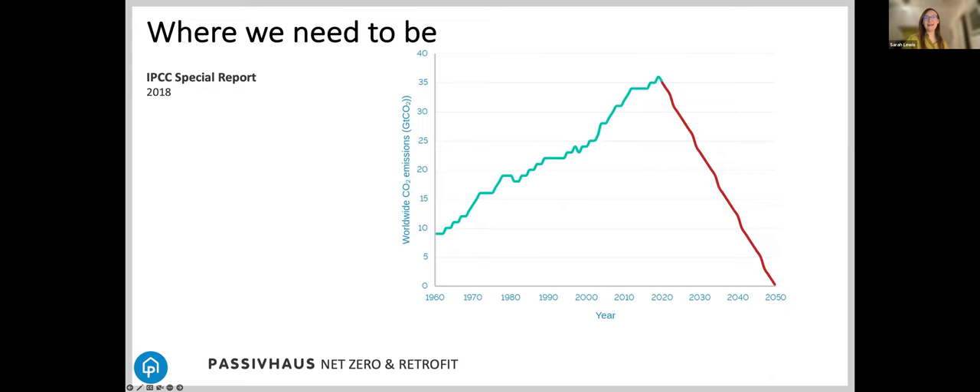This graph shows what the IPCC identified as the CO2 pathway we need to follow to get to net zero — that's the red line. The green line is the trajectory we've taken to get to where we are today in terms of worldwide CO2 emissions. As you can see, the red line is a lot steeper, so we very much need to act now. We're not talking about slow, gentle, incremental improvement over decades.